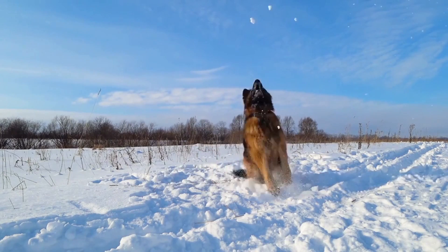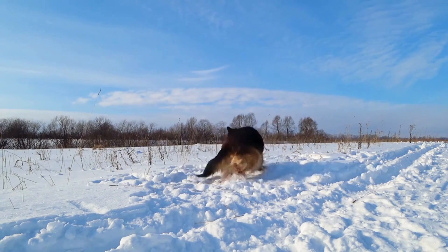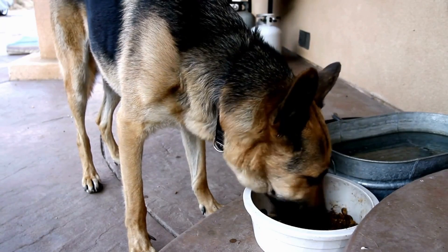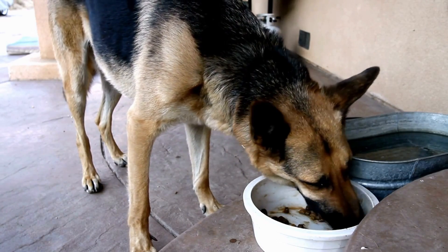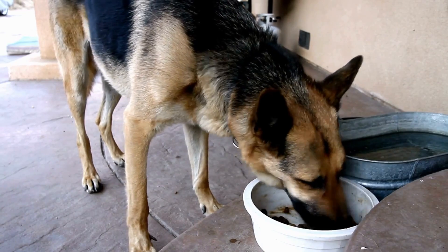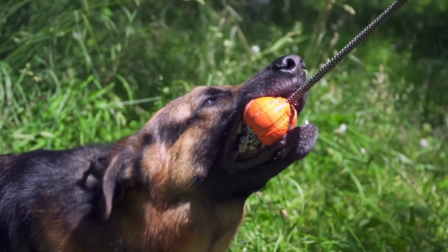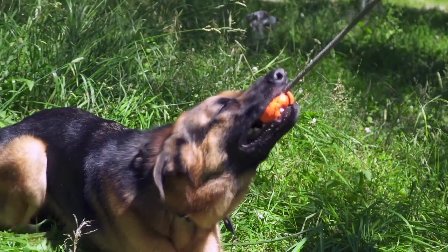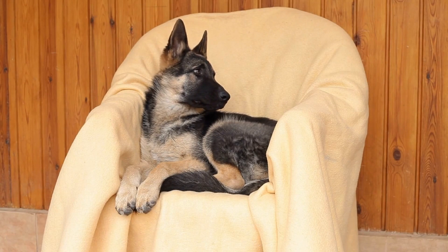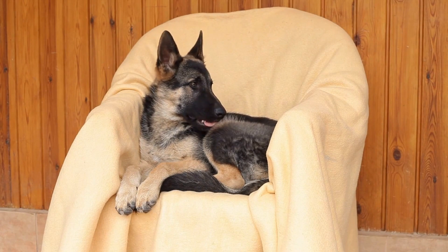Additionally, you should trim your dog's nails regularly to prevent them from becoming too long and causing discomfort or even injury. Bathing your German Shepherd is also important, but it's essential to use a shampoo that is specifically designed for dogs. Bathing them too frequently can strip their coat of natural oils and cause dryness and irritation. Aim to bathe your German Shepherd no more than once every three months unless they have gotten into something particularly dirty.